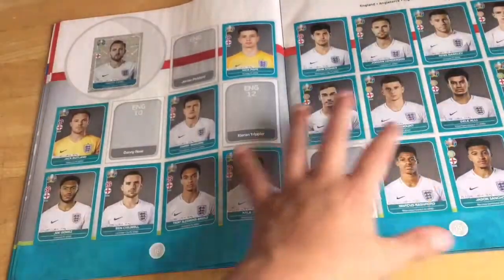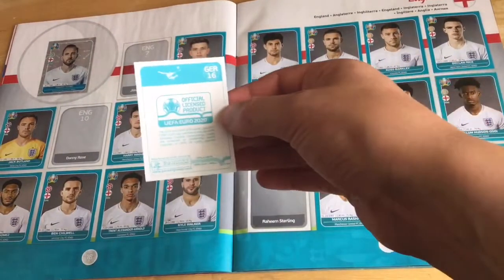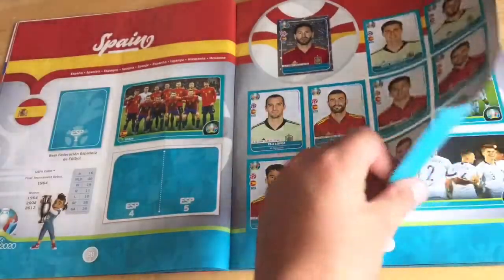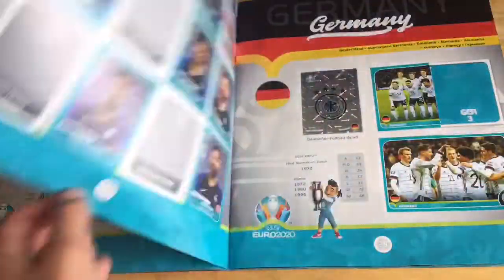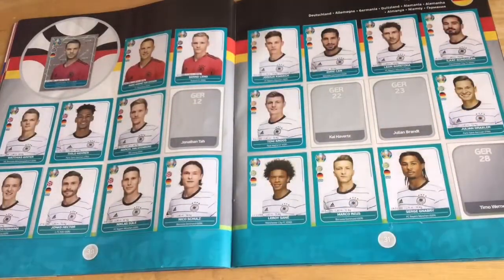Germany now - Germany is here, silly billy. Germany, number sixteen is in the book.